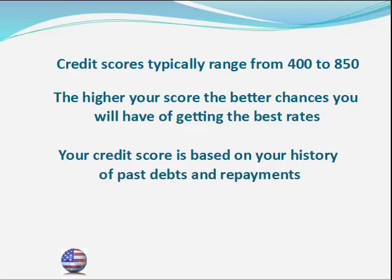In general, your credit score is a number that lets lenders know how much of a credit risk you are. The credit score is a number usually between 400 and 850 that lets lenders know how well you're paying off your debts and how much of a credit risk you are. The higher your credit score, the better credit risk you make and the more likely you are to be given credit at great rates.